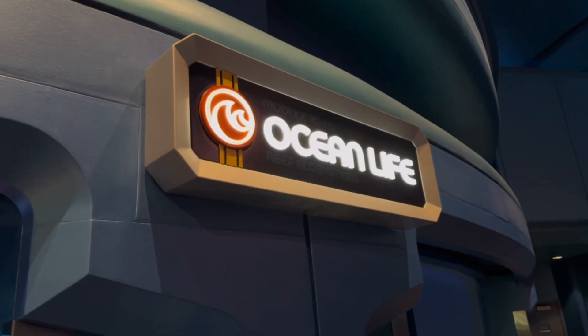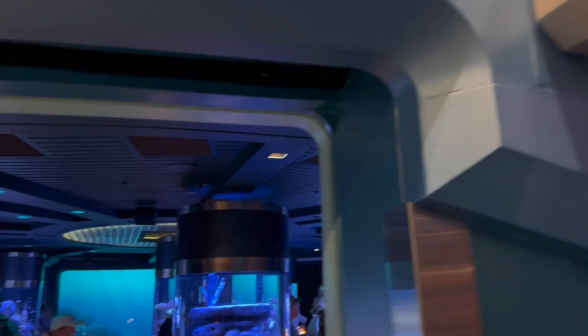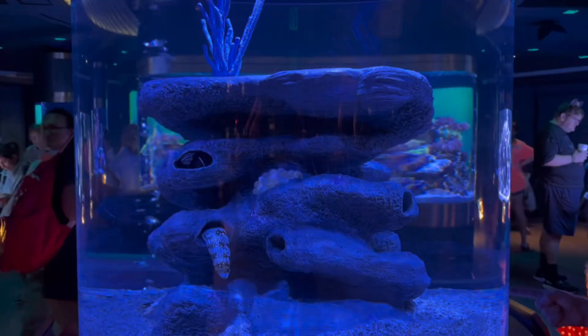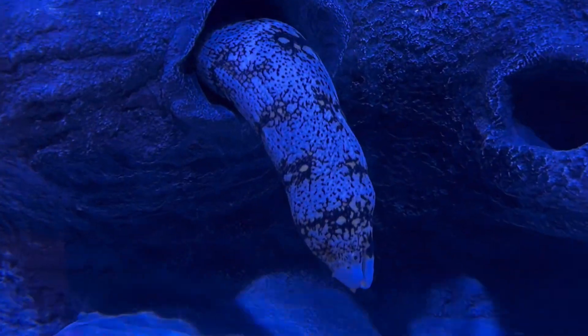Welcome back to Fish News! The Ocean Life Room at Disney World's Sea Base Aquarium in Epcot has reopened after about seven weeks of tank maintenance. Holy moly, I thought two days of tank maintenance was a lot. Corals and fish were removed, new filters and lighting were added, and the eel tank aquascape changed.